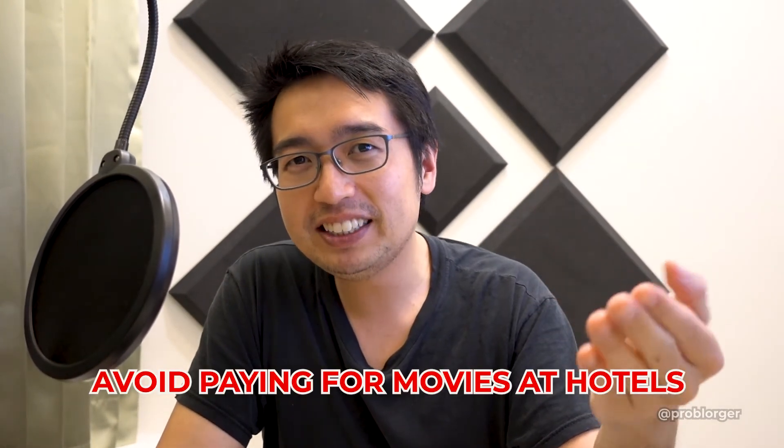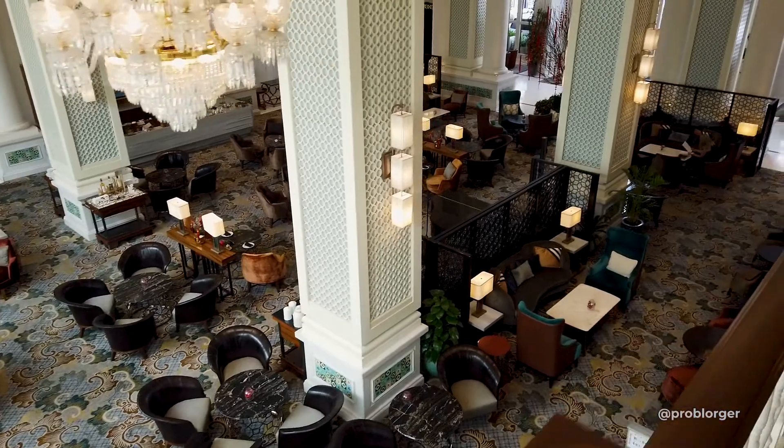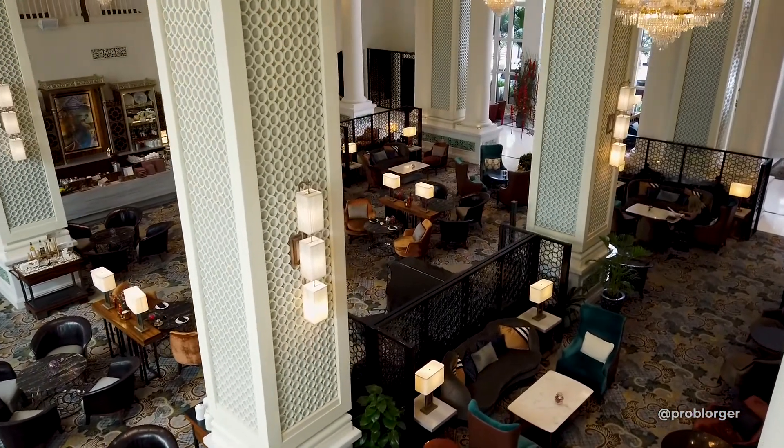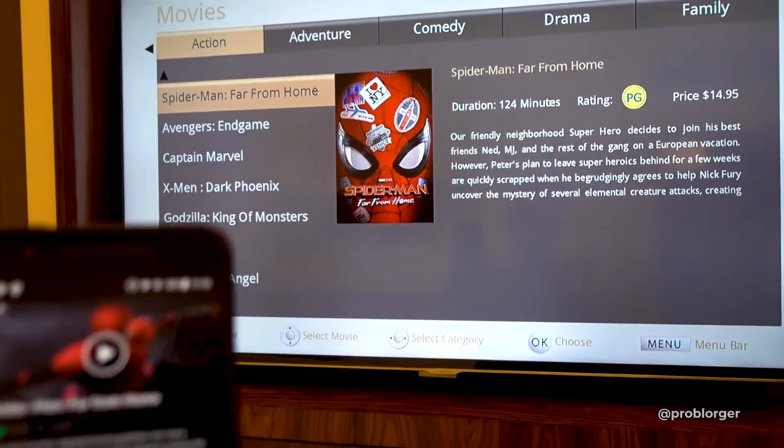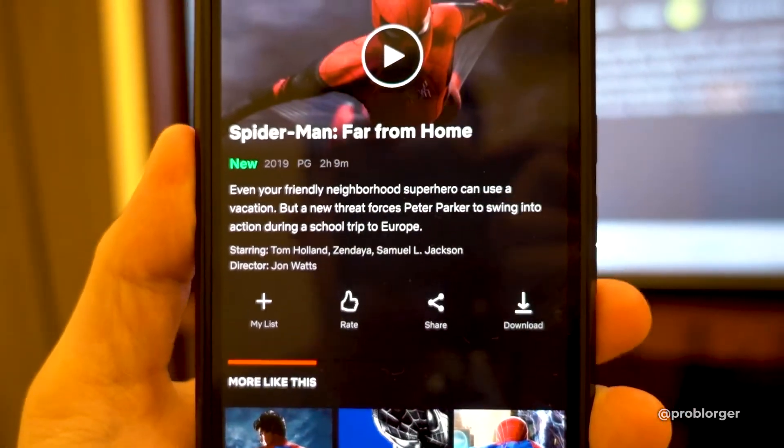If you've ever wondered how to stream a Roku to your hotel, this is how you do it. This is how you can avoid those extremely high fees for hotel movies and paid on-demand streaming services. I was at the Intercontinental Singapore — they were charging $15 for the most recent Spider-Man movie, and that was already on Netflix for free. It was cheaper to sign up for Netflix and watch the movie than to pay for it at the Intercontinental.